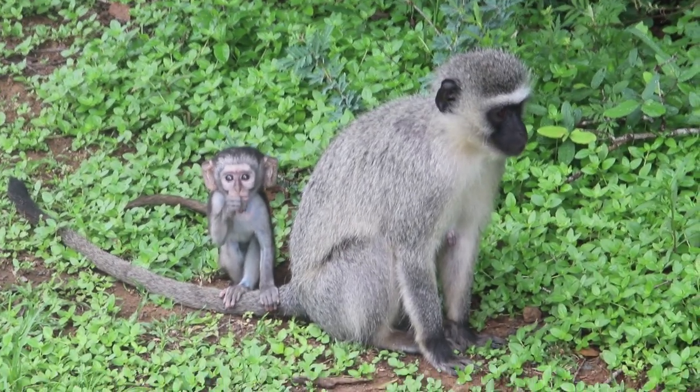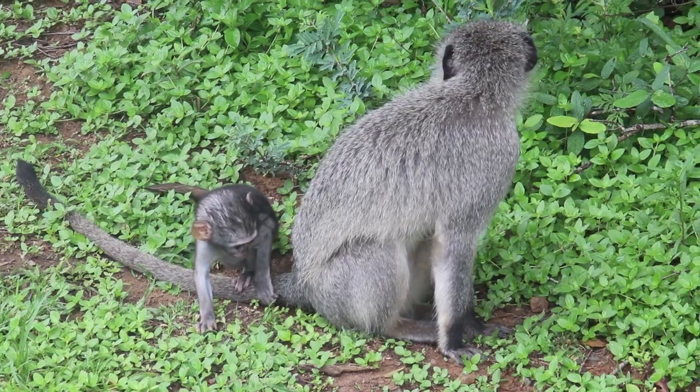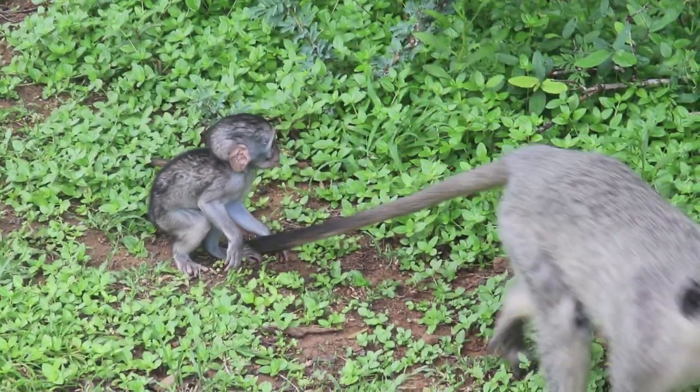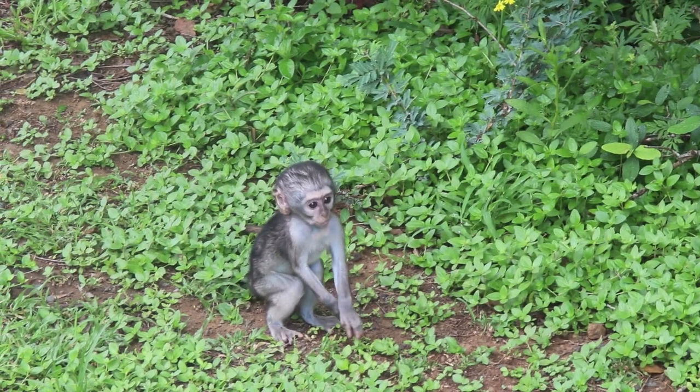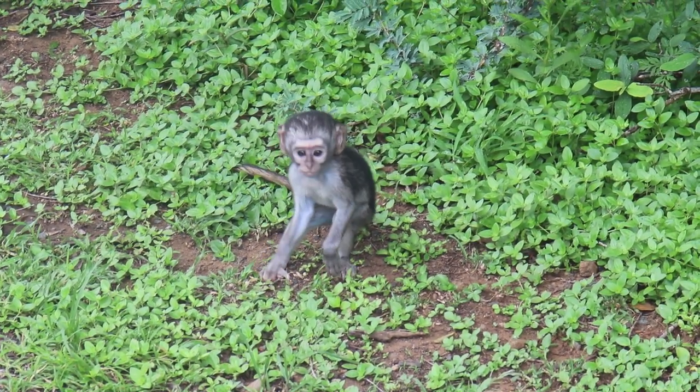Unlike baboons that have a more resilient stomach, their smaller cousins, the vervet monkeys, can be followed in cases of emergency to find food, as anything they are seen eating should be edible by humans as well — though you may be unwilling to try.